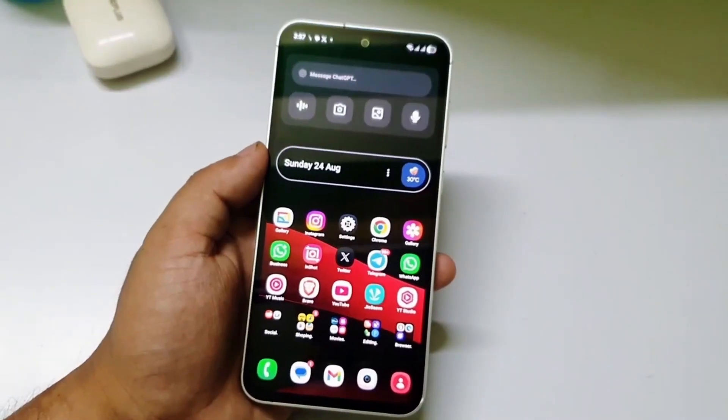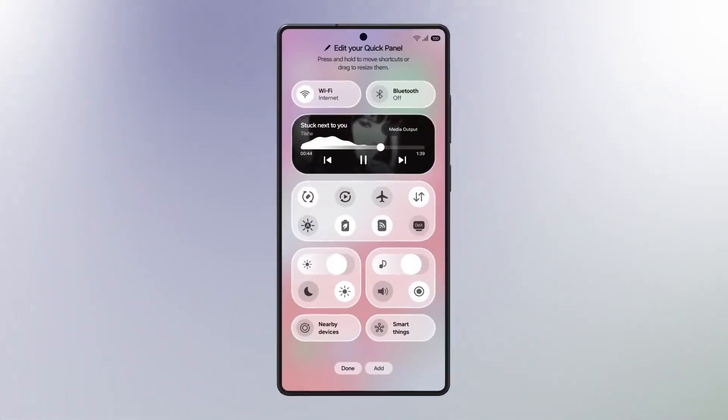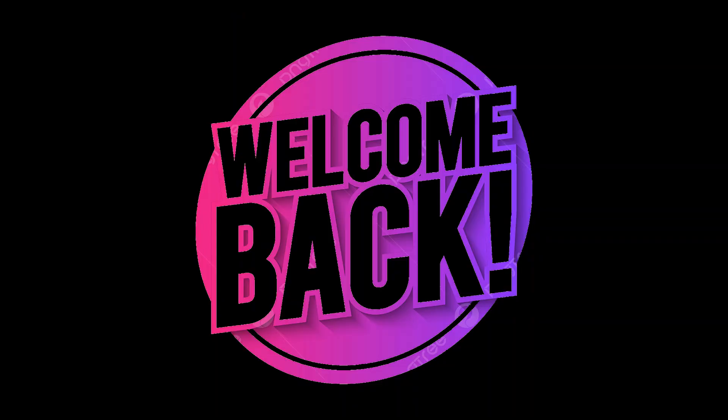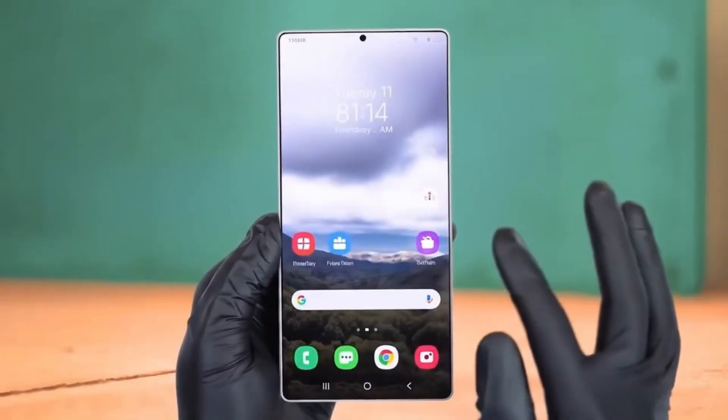This is not just another update — this could be the one that transforms your Galaxy phone experience before the end of the month. Welcome back, viewers. James here. If you love staying ahead on all things Galaxy, hit like, share this with your tech buddies, and subscribe so you never miss the next big update.